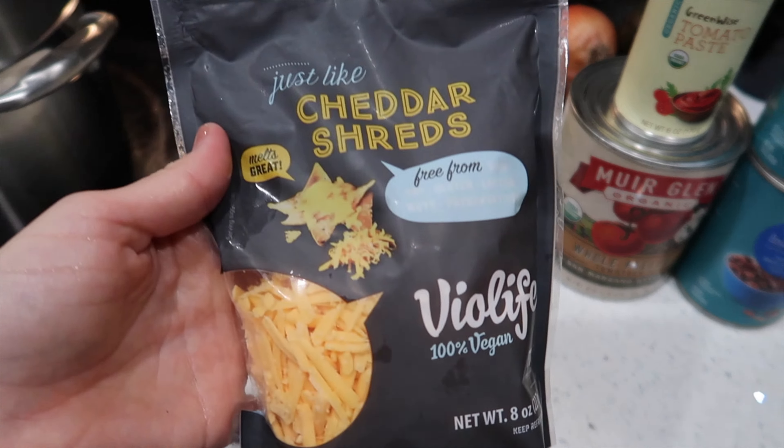Here is my chili. I already kind of messed it up, but oh my lord I'm so excited for this. I've got the vegan cheese and vegan sour cream in there, and I've also got my garlic toast.